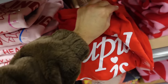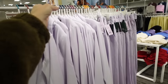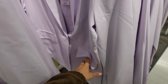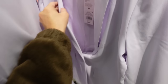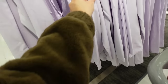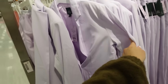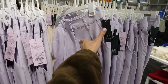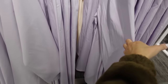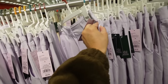New blazer and pant sets from Wild Fable. They have the smaller collar lapel, one button, two flat pockets, lined on the inside, relaxed through the wrist with the same detailing in the back. These are $38. The matching pants are high rise with belt loops, a little pleated detail, side pockets, nice and flowy through the leg — no back pockets. They're $30.